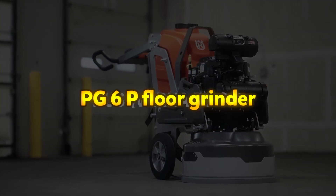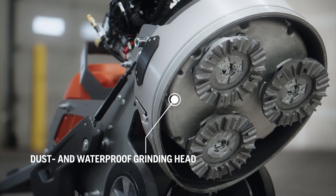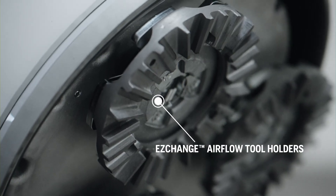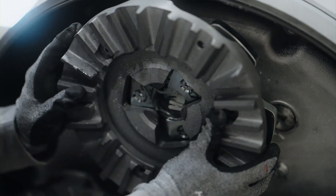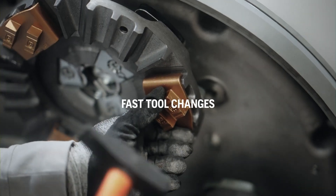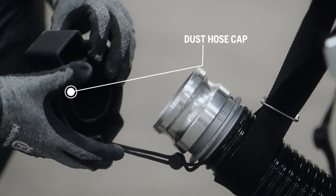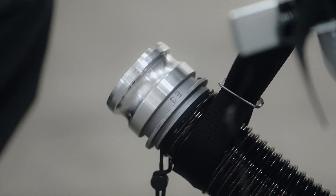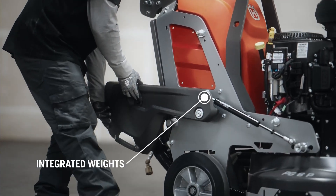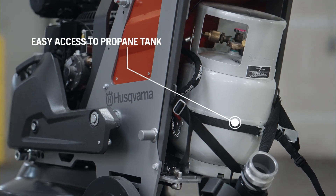PG-6P Floor Grinder. The Husqvarna PG-6P is a propane-powered floor grinder designed for versatility and efficiency, particularly in outdoor concrete grinding applications. Its integrated water tank enables wet grinding, while the propane engine eliminates the need for electrical access. Equipped with an electric fuel injection system, it ensures reduced fuel consumption and lower emissions, further enhanced by an exhaust catalyst. It delivers powerful performance with its 8-horsepower motor and three grinding discs with a total grinding width of 24 inches.